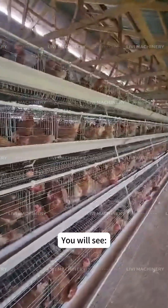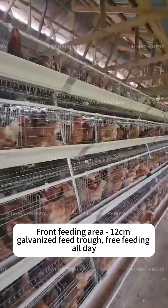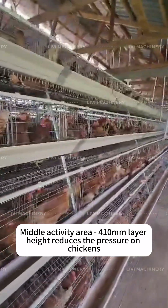If you measure the cage carefully, you will see: a front feeding area with a 12 cm galvanized feed trough for free feeding all day, and a middle activity area where the 410 mm layer height reduces pressure on the chickens.